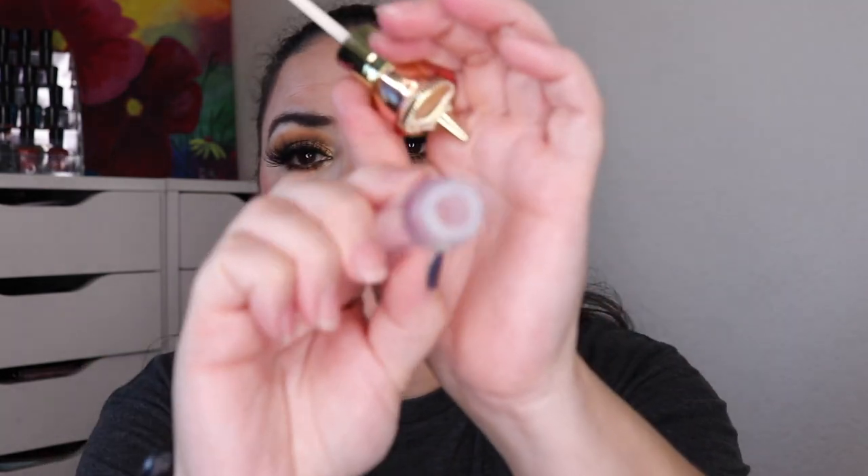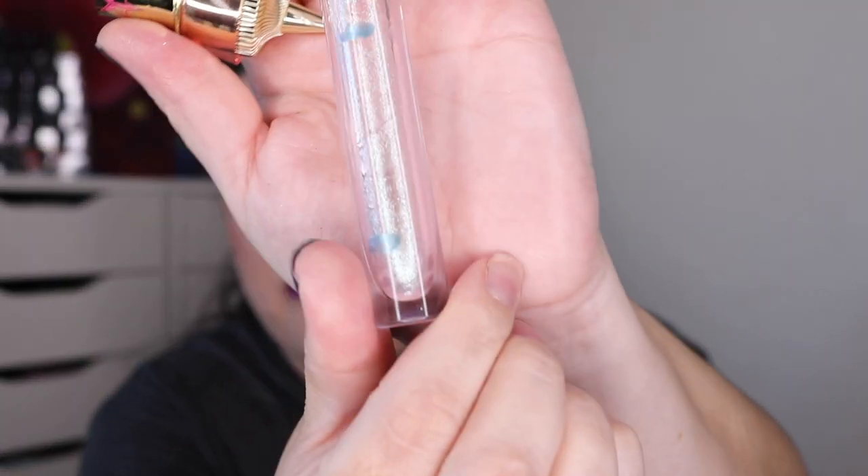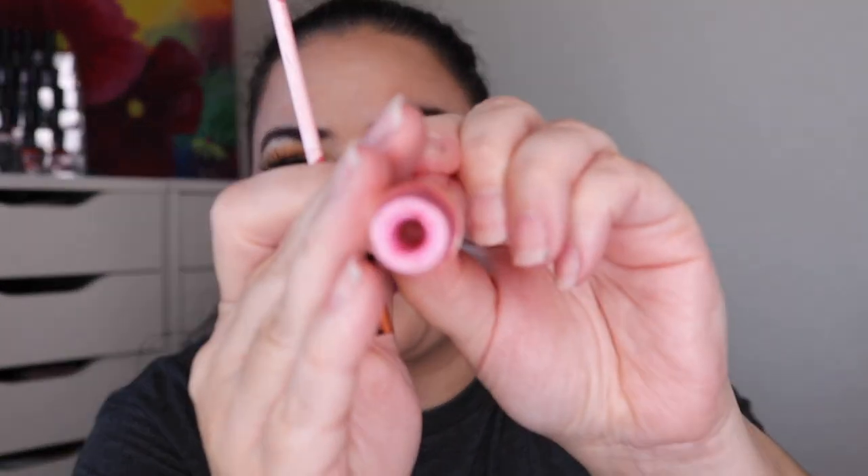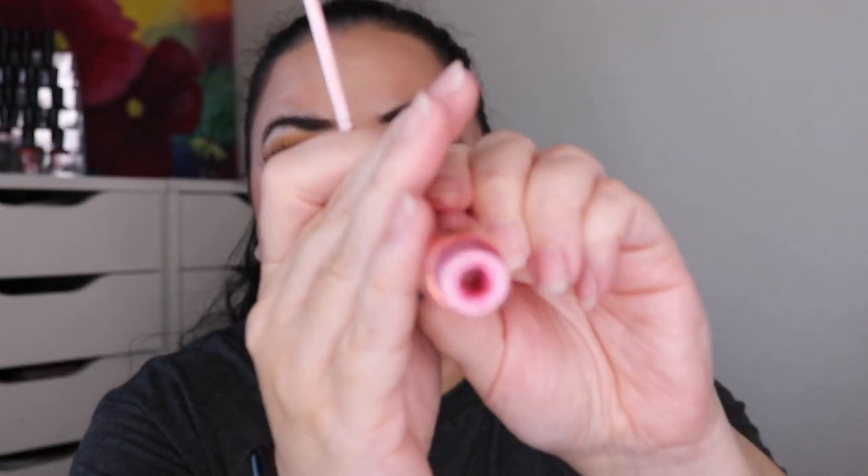And then the final two I finished were lip glosses. This one is from Jeffree Star — this is the gloss in Sky High. I took the stopper out of this and finished every bit of lip gloss. And then the final one I finished is from Glam Light lip gloss in Pecan Pie. Hopefully you can see I got every bit out of here that I could. I put the stopper back in once I do my empties videos, but it is empty as well.